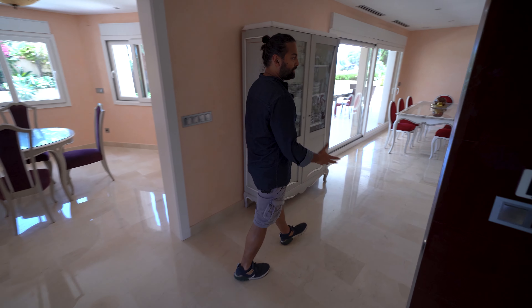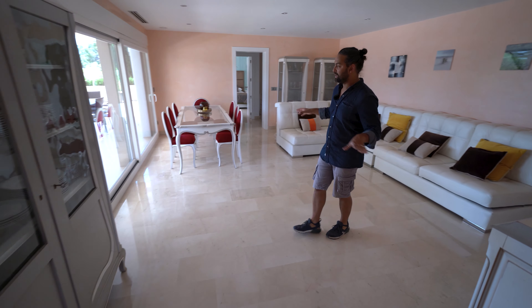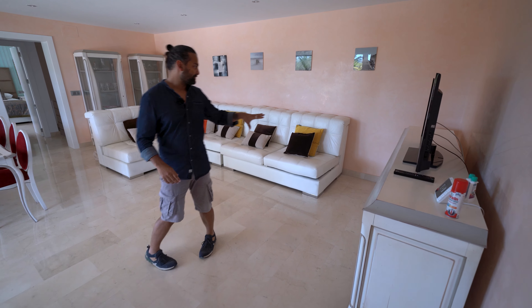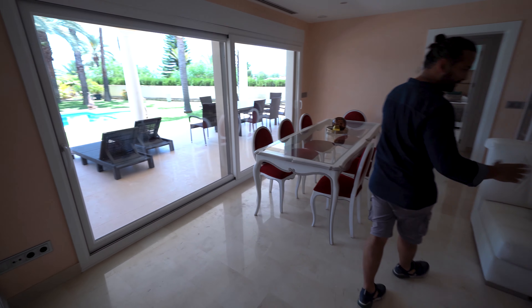Moving towards a large 35 square meter dining area or lounge space, also with a dining table. We also have a seating space with more than a large couch for you to entertain.